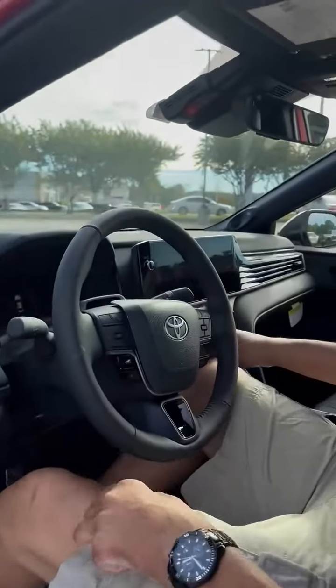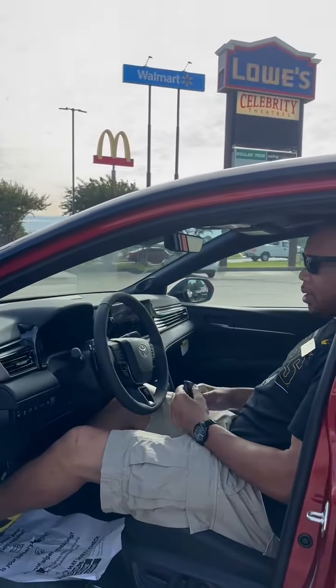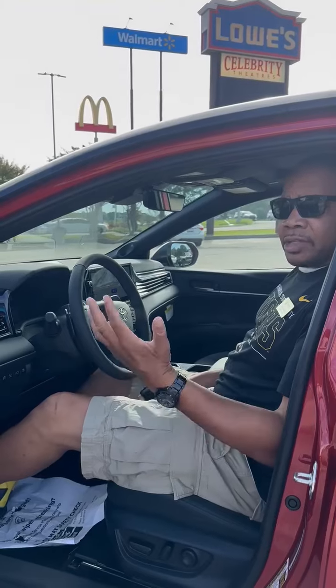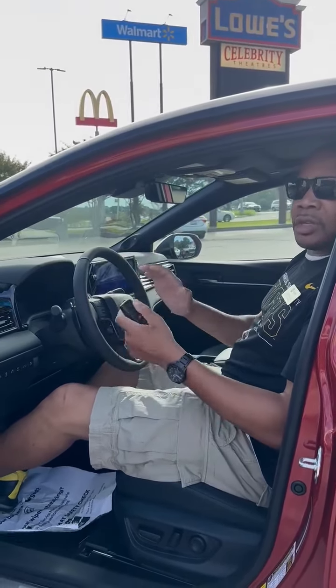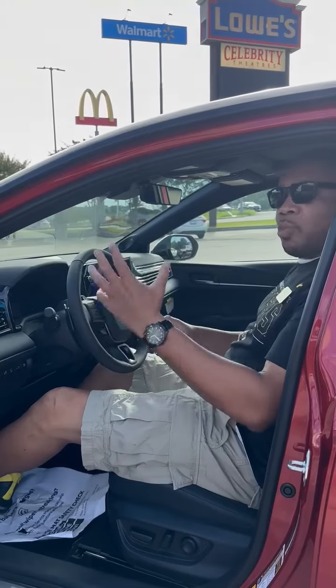The new Camry comes with a JBL sound system, so you have a really, really nice radio, new screen, and new technology. Toyota Care — two years or 25,000 miles — which means your first five visits on your maintenance are going to be free.